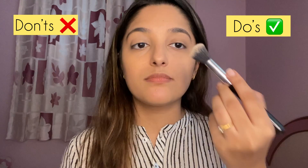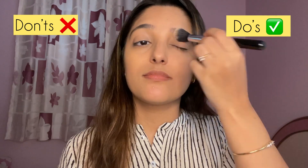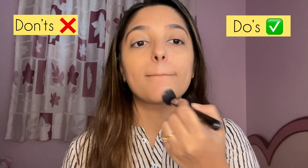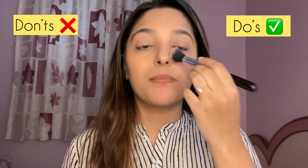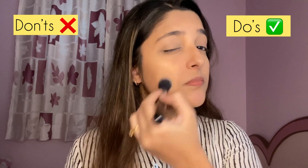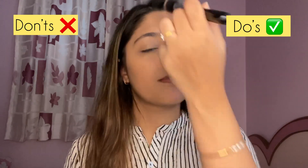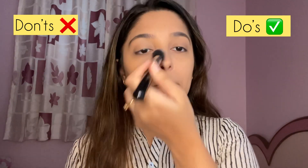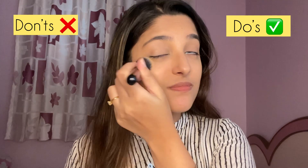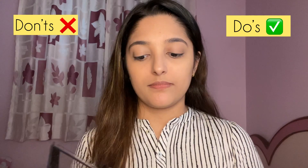It is very important to dust off the excess product and then set your under eyes and eyelids. Setting your concealer and foundation with a compact or loose powder prevents creasing and keeps everything intact if you perspire. On my left side I'm not dusting off the excess — applying too much powder over foundation makes your skin look dry and cakey.